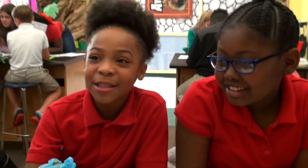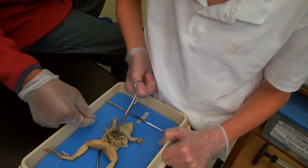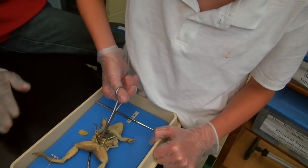At first I thought it was nasty, but as I came on going it got cooler. Then that's the worms — intestines. There's its stomach tube right there. That's the gallbladder.